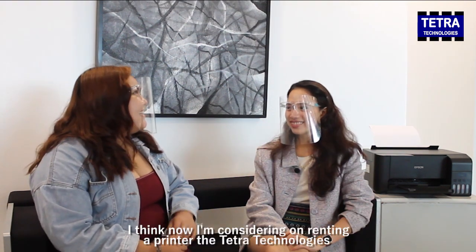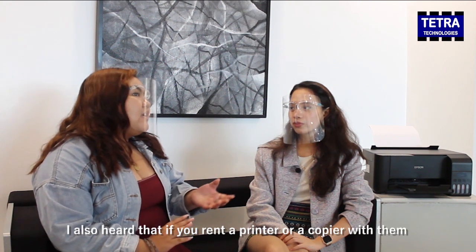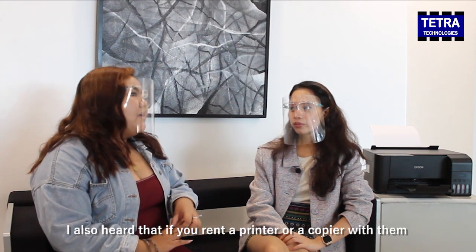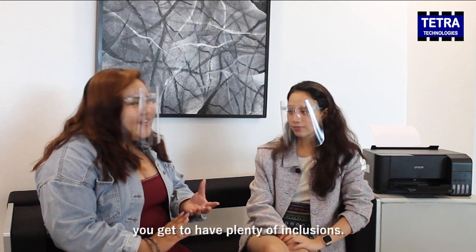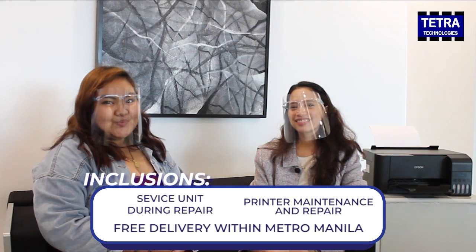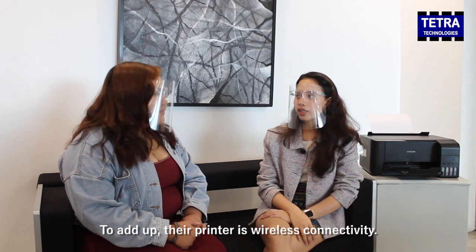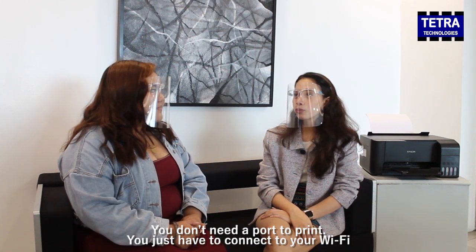I'm now considering renting a printer with Tetra Technologies. I also heard that if you rent a printer or copier with them, you'll get plenty of inclusions. These are the inclusions of Tetra Tech Technologies. Also, their printer is wireless-connected — you don't need a port to print.